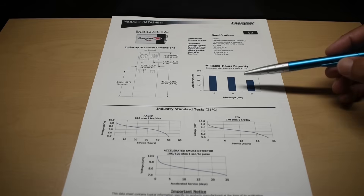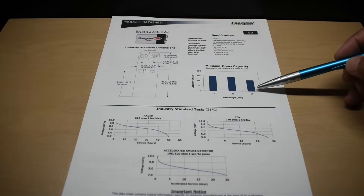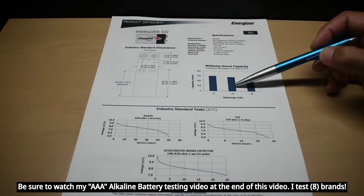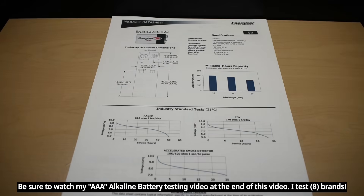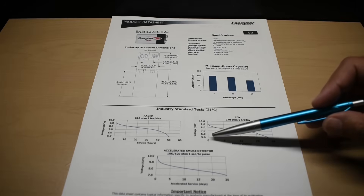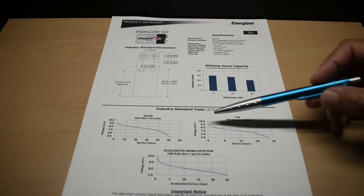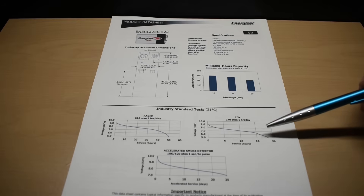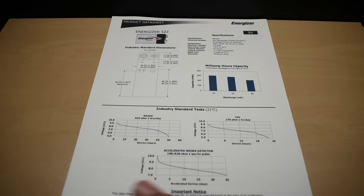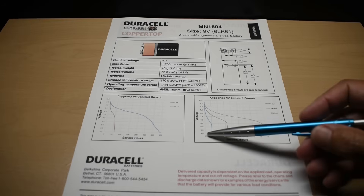To test the 9-volt batteries, I decided to do a 35 milliamp constant current drain. I did not want to do 50, as it's a bit high, and 10 milliamps would mean waiting 50 to 60 hours for the test to complete, so we're going at 35. We'll discharge down to 5 volts — though anything under 6.5 to 7 volts won't allow your device to work properly, 5 volts is the industry standard used by both datasheets.